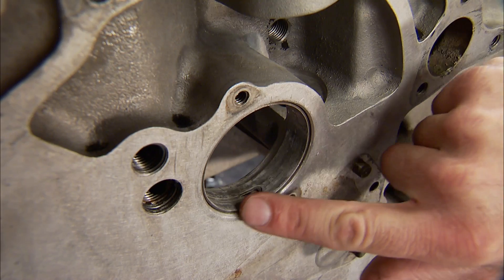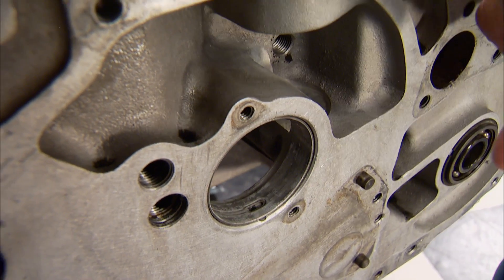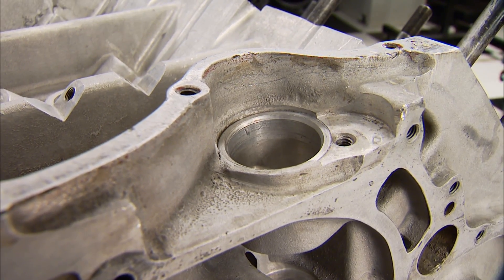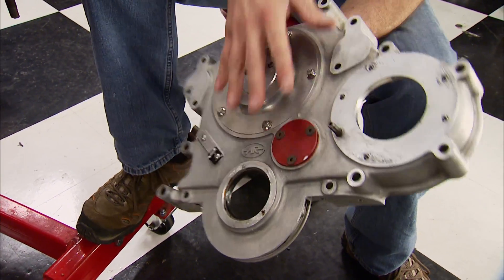The cam tunnel is also in the factory location and retains the stock diameter. Even though we removed a magneto, the factory distributor hole is present so one could be used. Also up front, if a couple of holes were drilled in the timing cover, a factory-style water pump could be used. With all that said, this block is pretty versatile and can easily be made to run on the street.